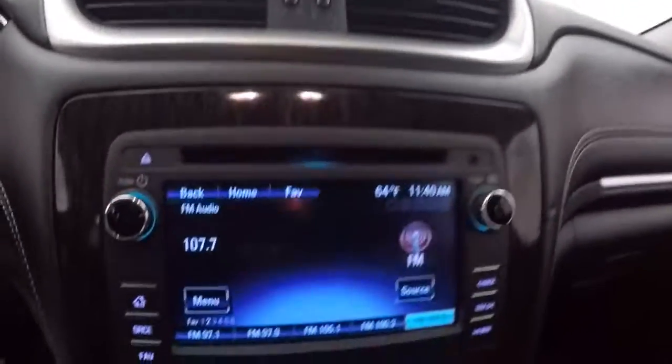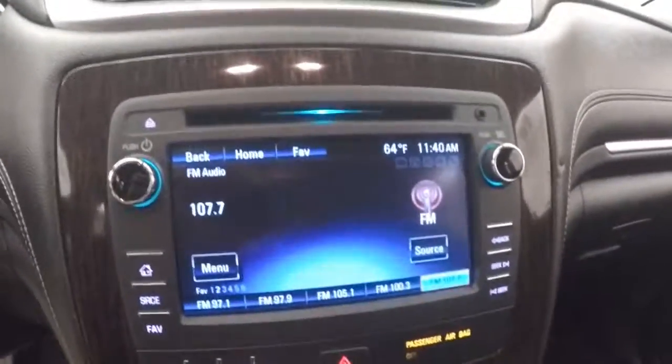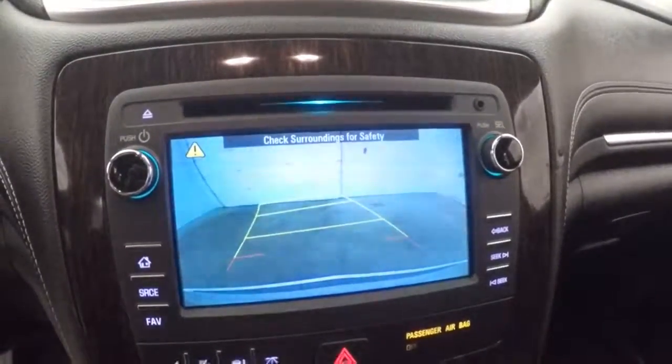It flares right up. Cruise control, Bluetooth, and stereo buttons on the steering wheel. Nice touch screen display and climate control. It does have a rear backup camera.